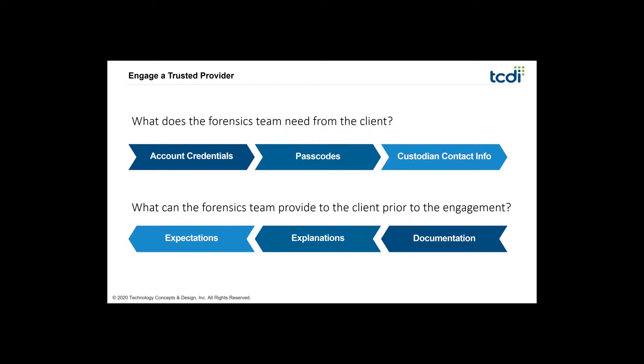It's very important to engage a trusted provider. We want to talk about what the forensic team needs from a client and what we can provide prior to the engagement to ensure we start off on the right foot — getting the data properly so that when it is needed in litigation it's admissible and we've used a defensible process.